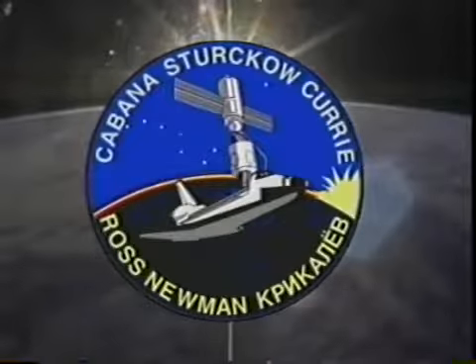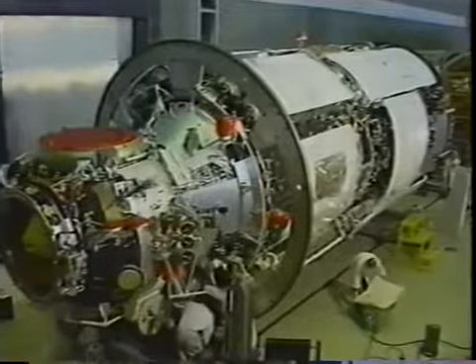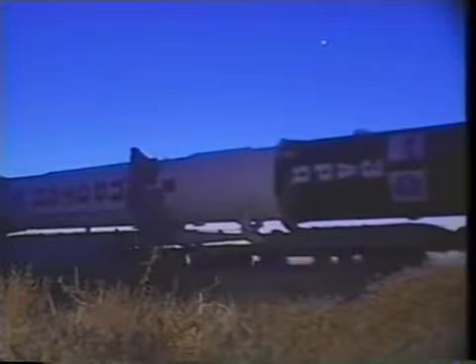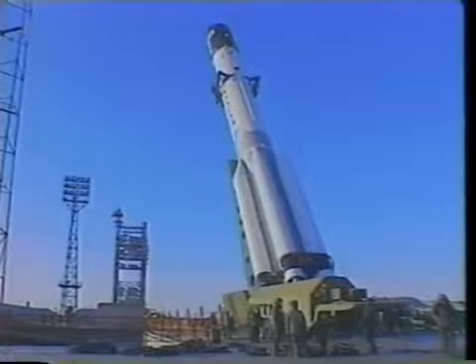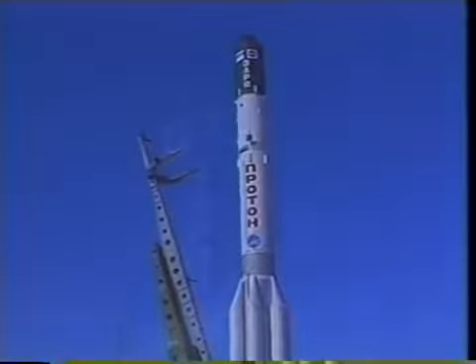This is the STS-88 crew video, the first assembly flight of the International Space Station. Our flight really started back in November of 1998 with the launching of Zarya, the first Russian-built module, paid for under contract to Boeing, launched aboard a Proton rocket from Baikonur in Kazakhstan, the Russian launch site.